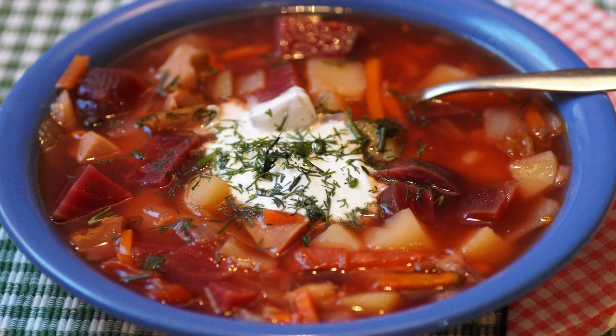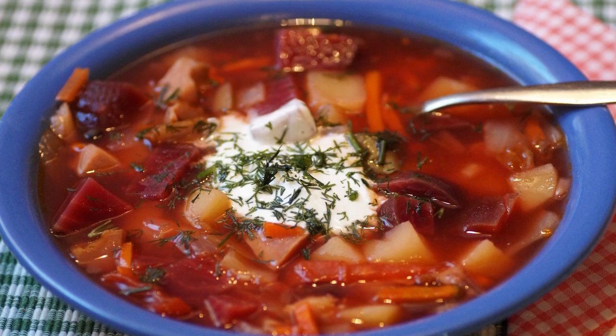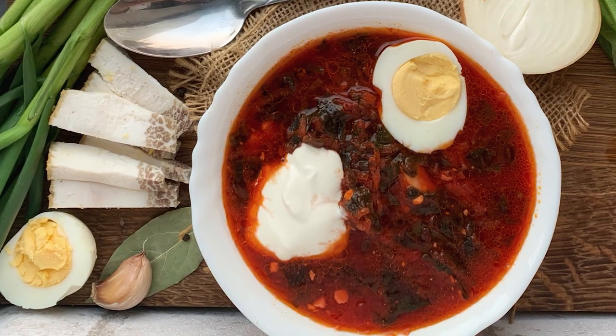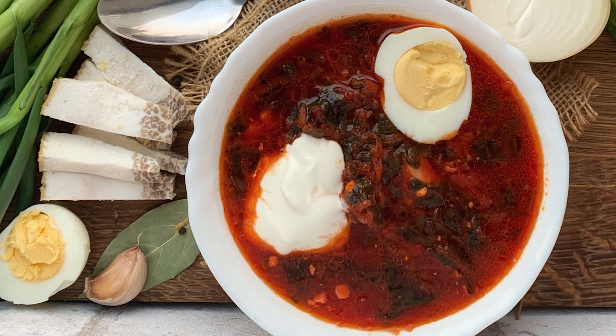The number two spot goes to a soup called Borscht. This European beet soup is very popular amongst the Polish people. It's made with beets, bone broth, and a bunch of different vegetables including cabbage, onion, carrots, tomatoes, or potatoes, and sometimes meat. Once poured into the bowl, it's usually topped with a dollop of sour cream, some potato, or hard-boiled egg. Its viscosity can be thick or thin, and its clarity can be opaque or clear — there's a lot of variation here.